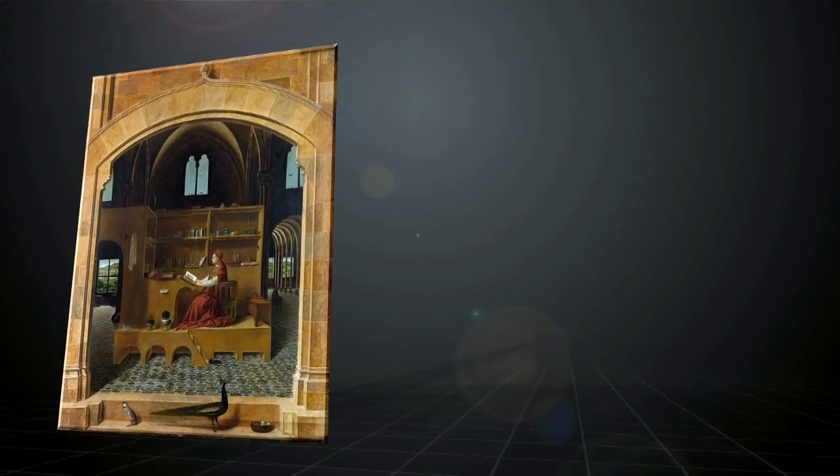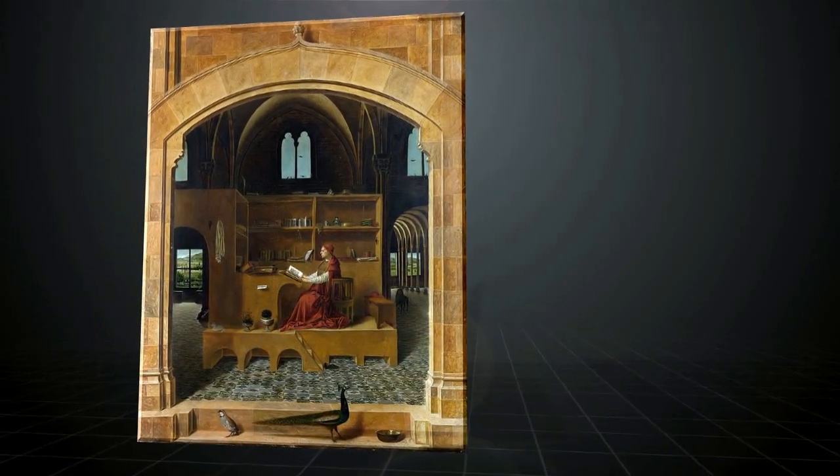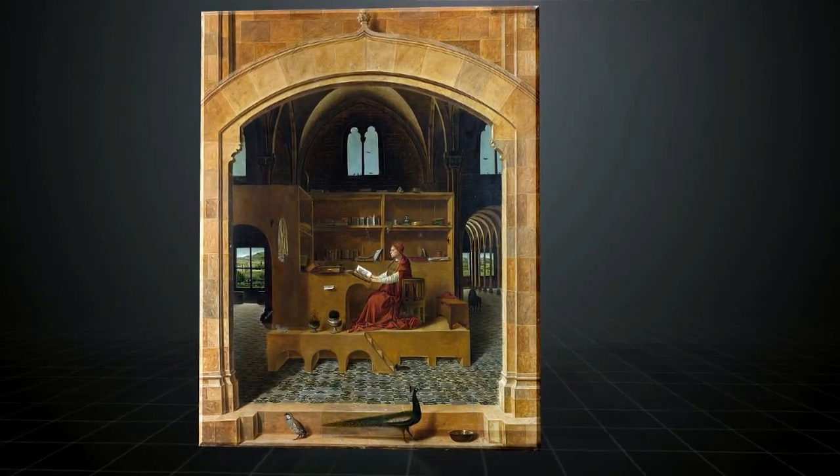The work titled St. Jerome in His Study by Antonello da Messina is a milestone in the history of relations between the Italian and Flemish schools in the 1400s.